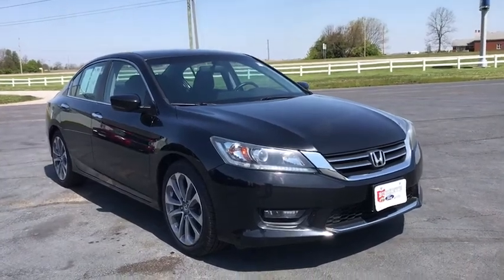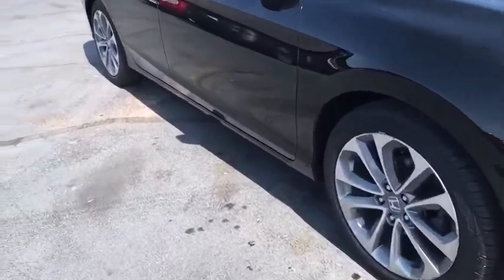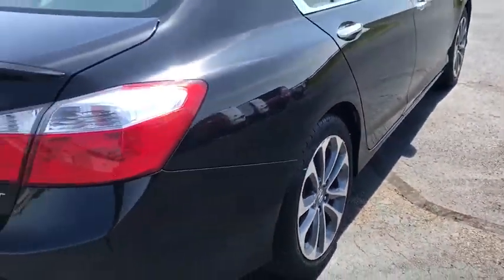Looking for the right vehicle? Check out the 2014 Honda Accord — ingeniously simple, yet overflowing with luxury and technological creativity. All that and more in the Accord.